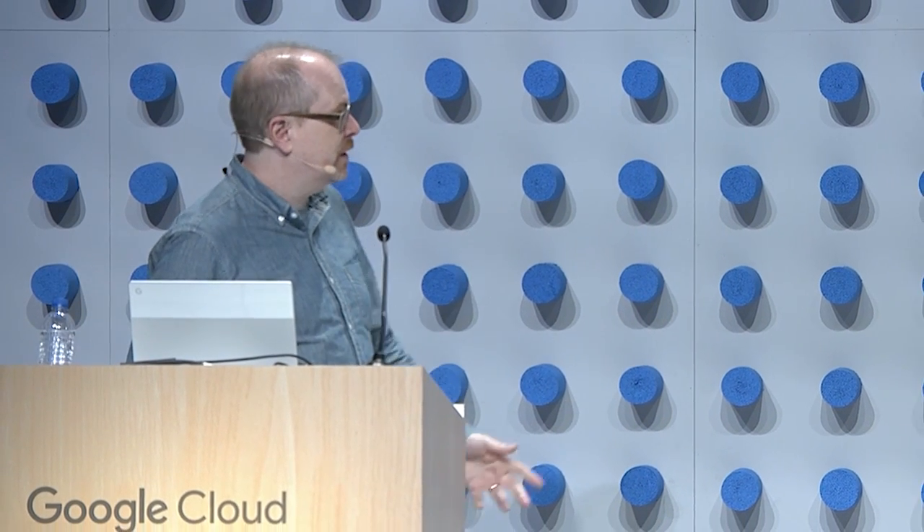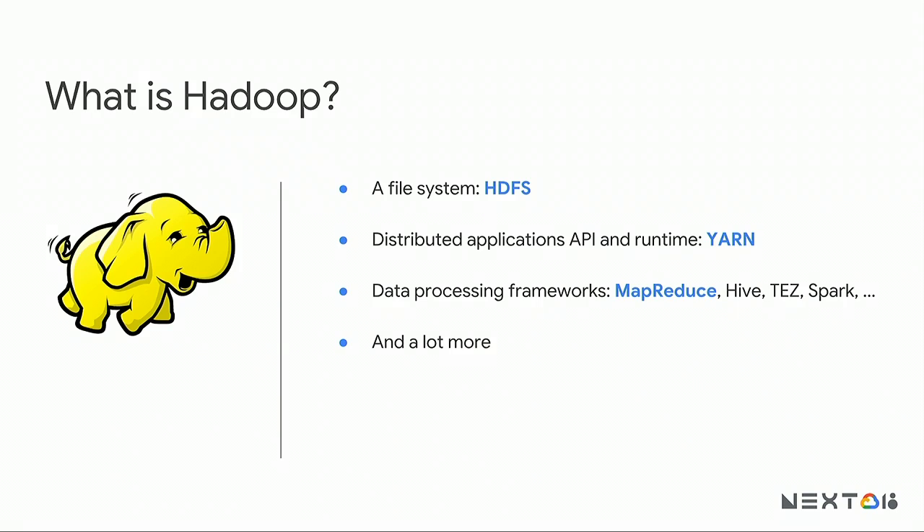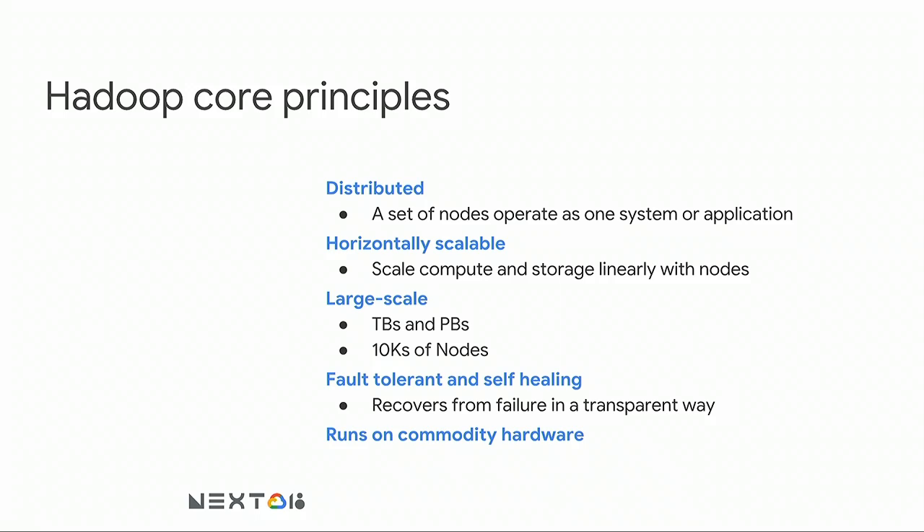Hi, I'm Dave, a staff site reliability engineer on the data infrastructure side. Hadoop has three components: a file system called HDFS, a distributed application API and runtime called Yarn, and data processing frameworks like MapReduce. Hadoop's principles: it's a distributed system built from lots of nodes operating as one, horizontally scalable by adding more nodes, large-scale handling terabytes to petabytes across tens of thousands of nodes, fault tolerant and self-healing, and it runs on commodity hardware.